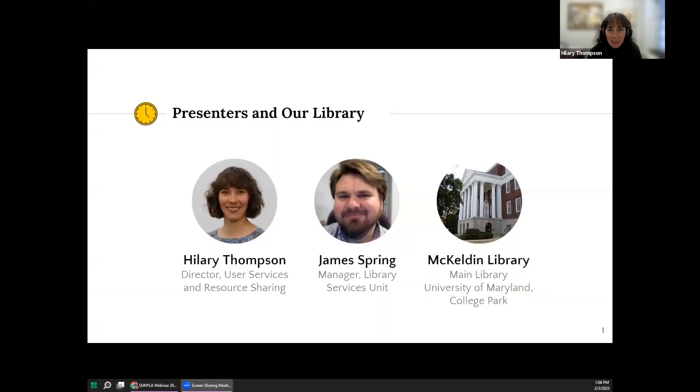Thank you so much. Just a moment to get our slides up and running. Good afternoon, everyone. James and I are excited to share with you the work we're doing with hourly usage data at McKeldin Library, which is the main library at the University of Maryland College Park.